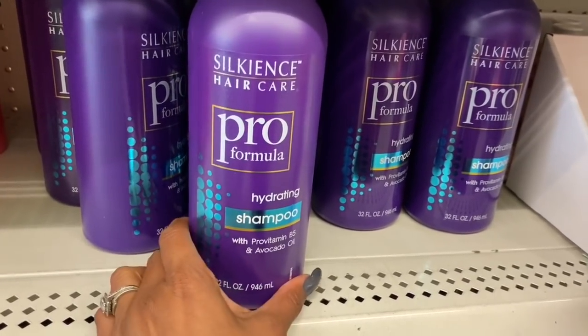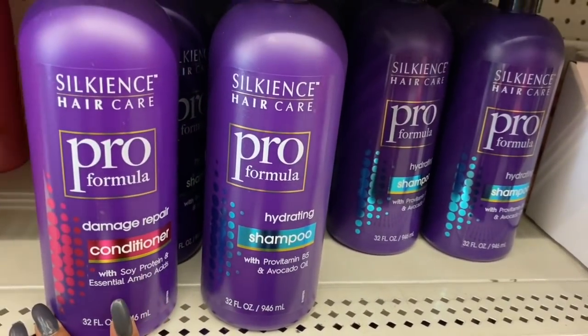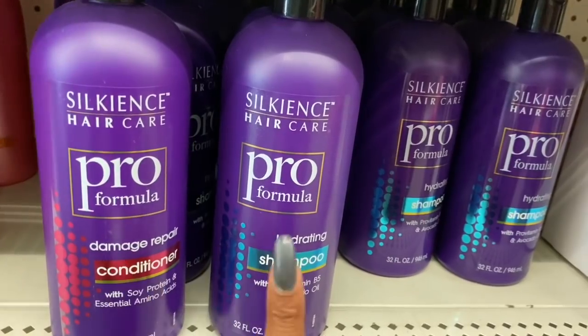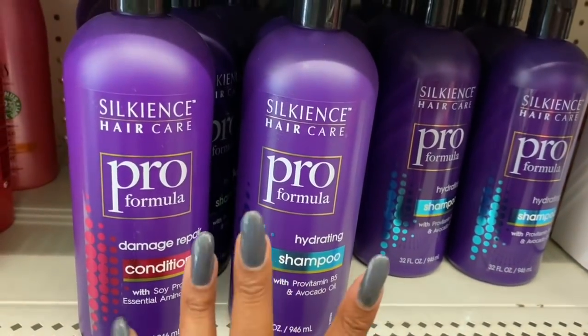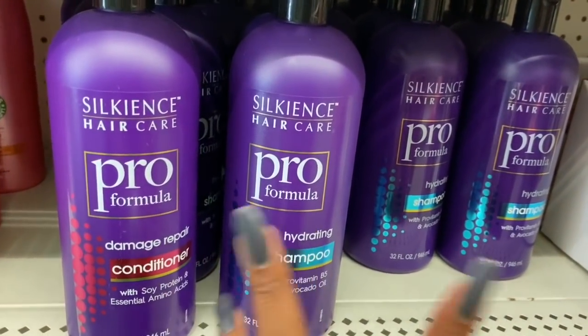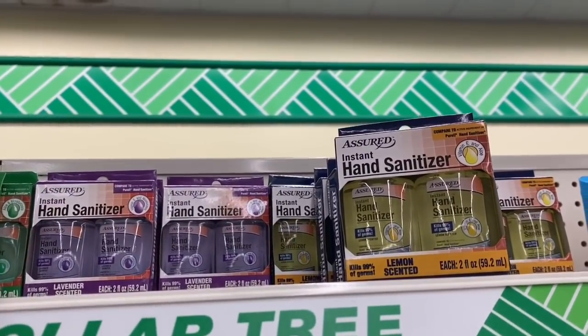I was looking these up online — the Silky Silk Ions hair care pro formula hydrating, and they also have the damage repair conditioner for a dollar. They're selling these on eBay for $11.98 for the pair, so I'm going to pick up a bunch of these for my get-back day. We got our RSVP list and it's over 50 families, so I need to make sure I have enough.